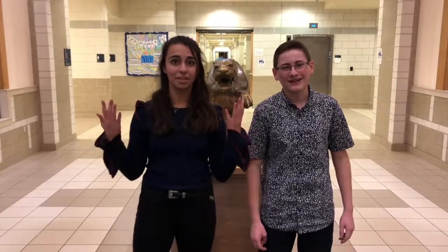Hey eighth graders, I'm Andrew and I'm Demi. Here at FHS we have amazing new classes and art electives to offer. We are going to take you on a little tour to show you the state-of-the-art facilities and classrooms here at FHS. Let's go take a look.